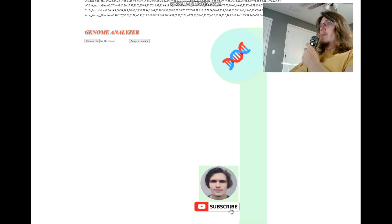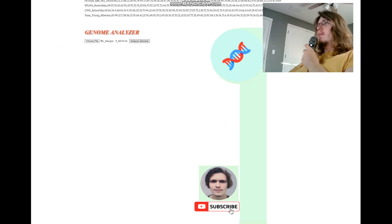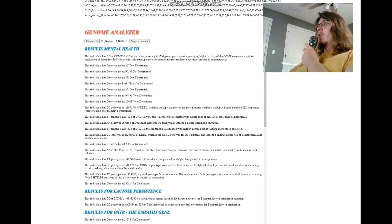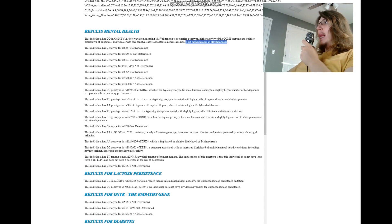Now we'll be taking a look at his traits with my genome analyzer tool, also called my trait predictor tool. We're going to choose the Newgrange10 file and analyze the genome. He's got GG in the COMT Val158Met variation, which means Val/Val genotype or Warrior genotype — higher activity of the COMT enzyme, therefore quicker breakdown of dopamine and less dopamine in the system. Advantages in stress resiliency but disadvantages in attention tasks come with this genotype. My throat is a bit sore — this is the third video I made today.